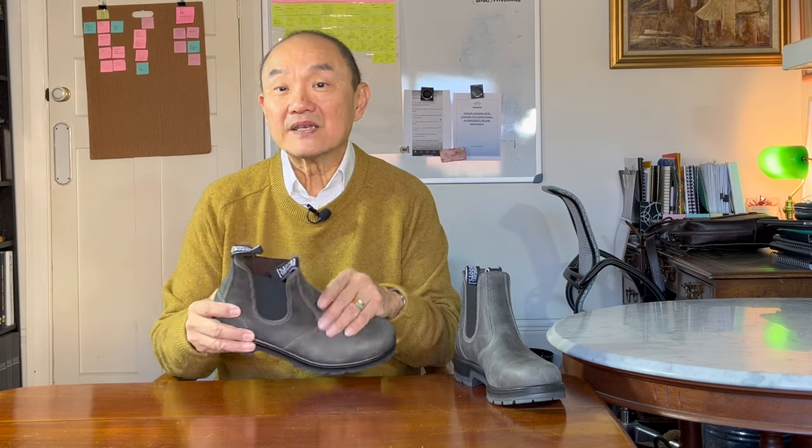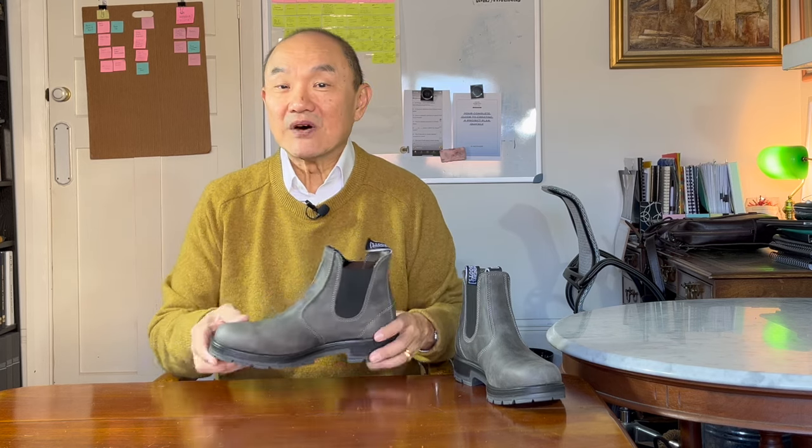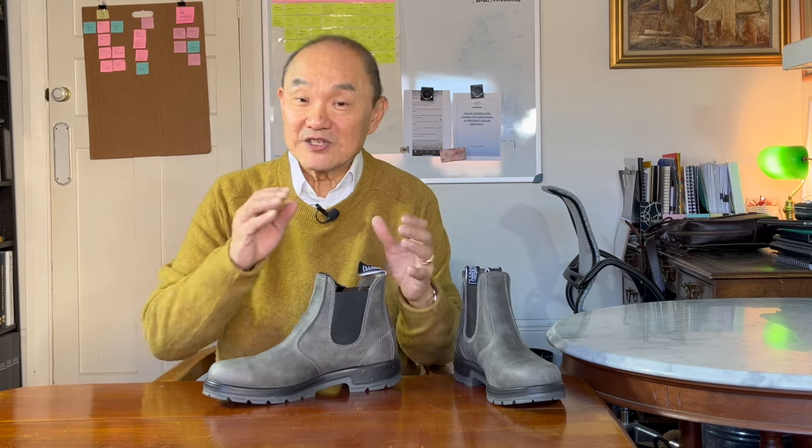You might want to take a look at my review of the Redback here and compare what they look like against these. I'll also leave a link to the online store Everything Australian, which services overseas customers and has the best customer service. I have no relationships with them — I've just bought lots of my Aussie boots off them and received great advice on fit.